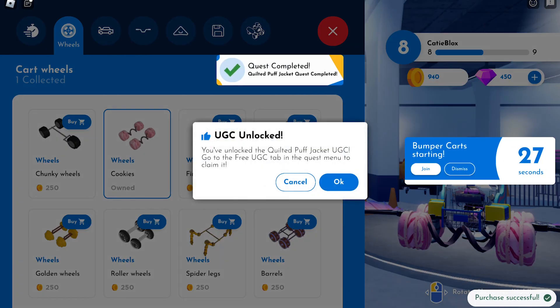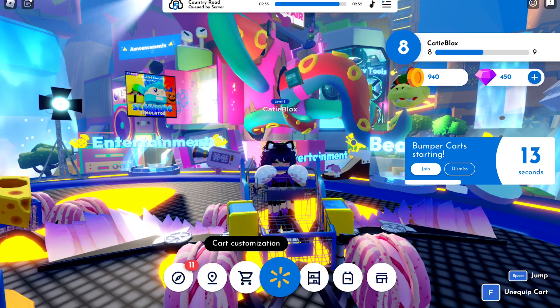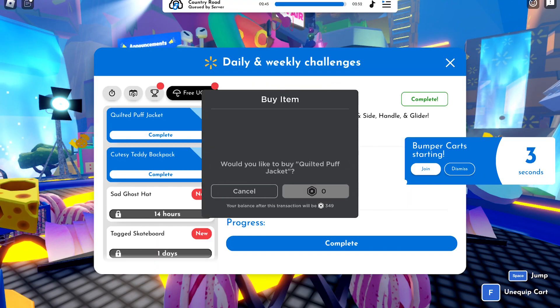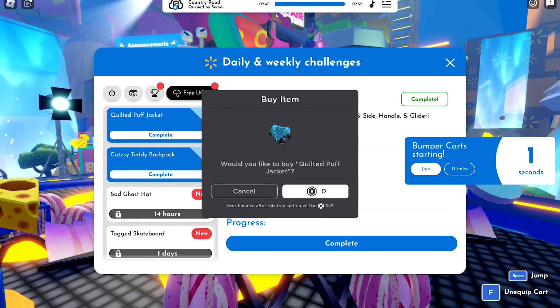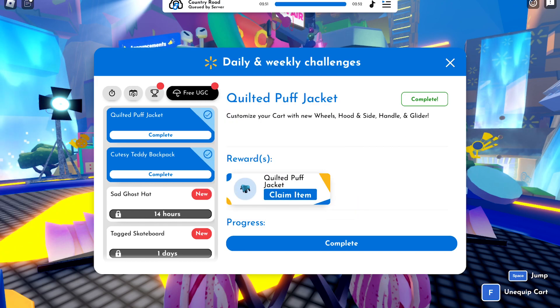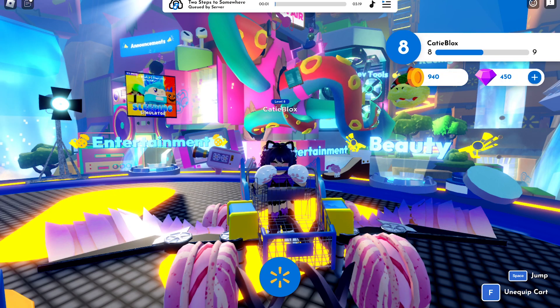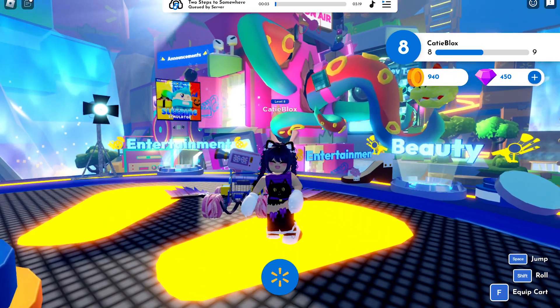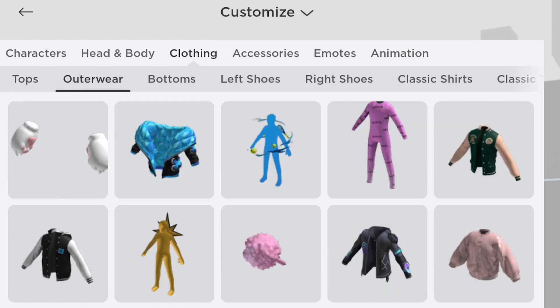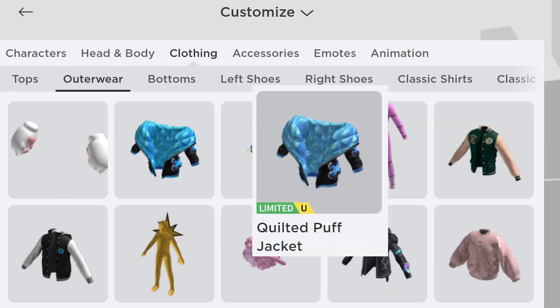I just completed the tasks. Let's claim the item now. Let's check our inventory. Go to clothing, then outerwear. This item is the quilted puff jacket.